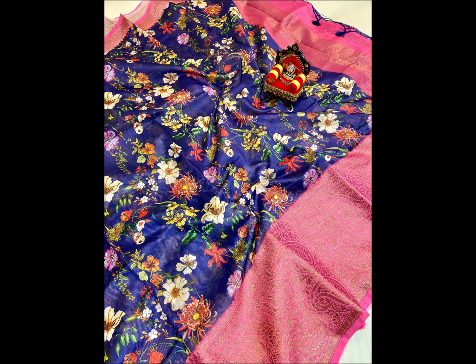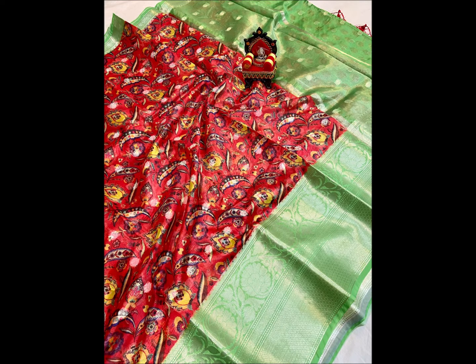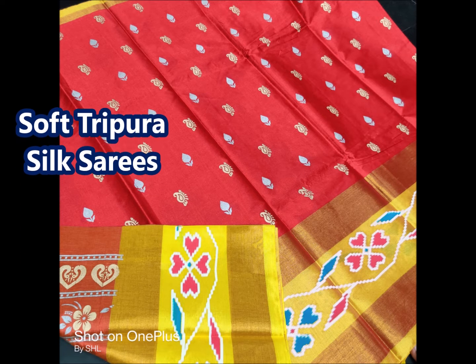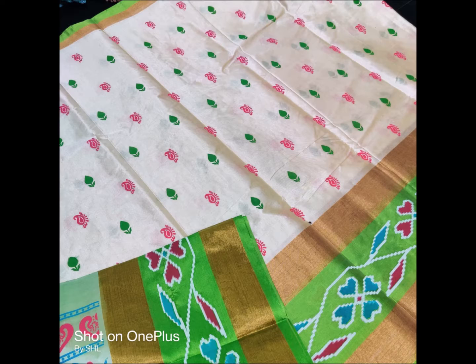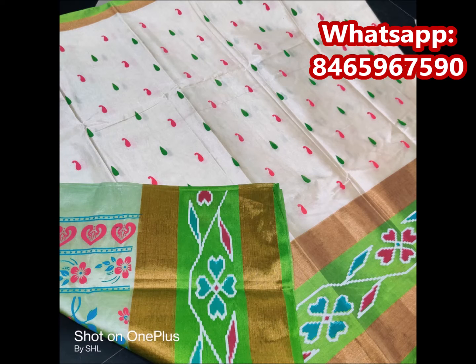I will send you a link to your product with the red color combination border. If you have a color combination preference, I will show you the color. Next size is the collection — here is a Georgette size. This cloth is very smooth and soft. This is a little bit of a border design. This is a soft Tripura silk cloth.